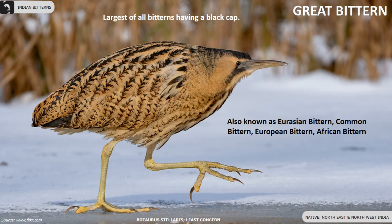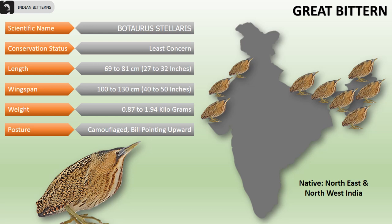The Great Bittern, also known as the Eurasian Bittern, Common Bittern, European Bittern, or African Bittern, is the largest of all bitterns, having a black cap, found in the northeast and northwest of India. Their overall length is 69 to 81 centimeters, wingspan is 100 to 130 centimeters, and they weigh 0.87 to 1.94 kilograms.